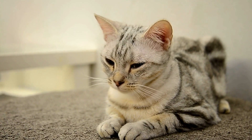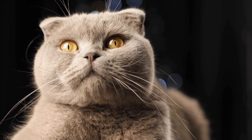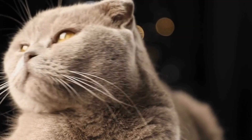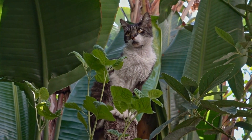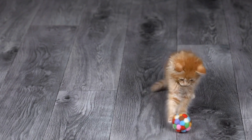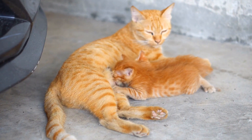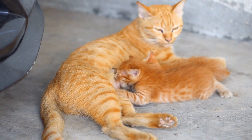Creating a cat-friendly outdoor space for tree-climbing cats. Cats are natural climbers, and many feline friends love nothing more than to spend their days exploring and climbing trees. However, outdoor spaces can be hazardous for cats if not appropriately prepared. In this video, we will discuss how to create a cat-friendly outdoor space for cats that enjoy climbing trees. By following these tips, you can ensure that your furry friend has a safe and enjoyable environment to explore.